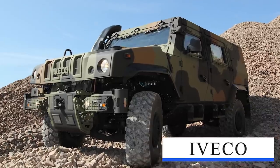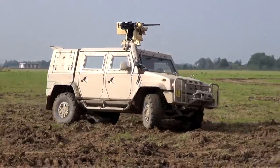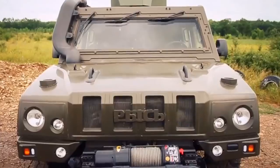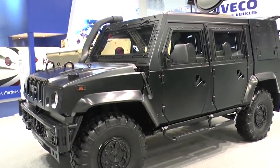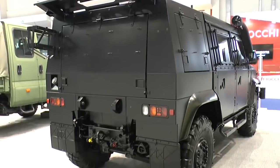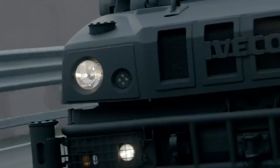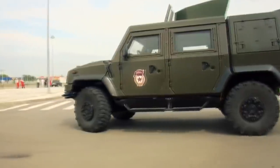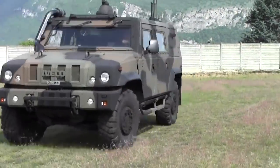IVECO Light Multi-Role Vehicle (LMV): The IVECO LMV is a 4x4 tactical vehicle developed by IVECO and in service with several countries. Originally developed as a private venture, the first of 10 prototypes was completed in 2001. The LMV is in service with 17 countries worldwide and can be fitted with modular armor providing protection against mines and ballistic threats, prioritizing crew protection over vehicle integrity.